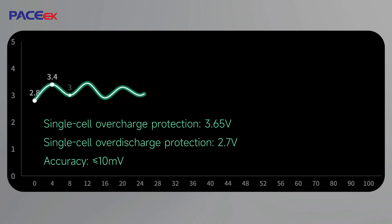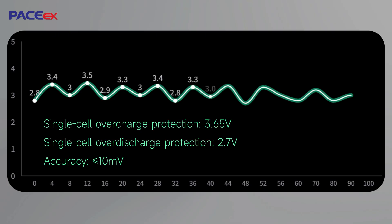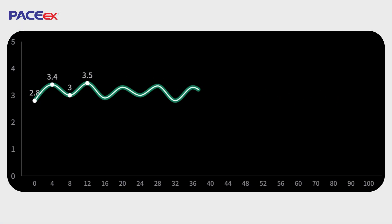BMS real-time cell monitoring protection activates when cell voltage exceeds 3.65 volts, and over-discharge protection engages below 2.7 volts. Voltage sampling accuracy reaches plus or minus 10 millivolts, exceeding the precision of traditional lead-acid battery protection systems by more than 10-fold.